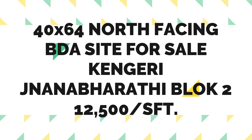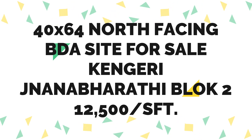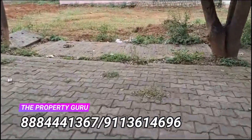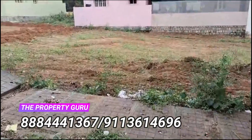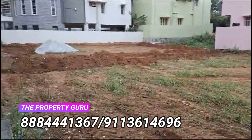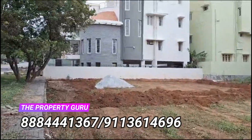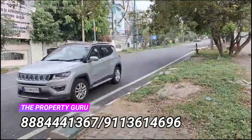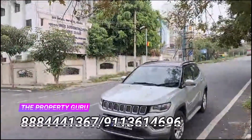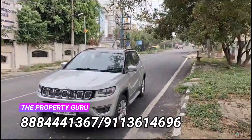We have got you a north facing site, 40 by 64 measurement, BDA approved, in Kangeri — very close to Gnanabharathi. This property has a 50 feet road in front of it. The landmark is Amma Ashrama Arch.